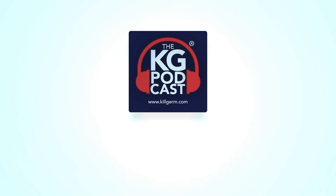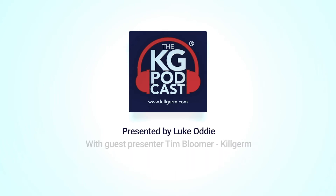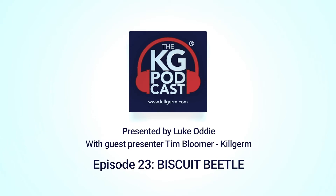Hello and welcome to the Killgerm Podcast. I'm your host Luke Coddy, and joining me once again — you can't be kept away — Tim Bloomer, my fourth favourite area sales manager for Killgerm. He's joined us again to talk about a tale from the unexpected. Tim has got 24 years in the industry, and over that time he's redeveloped a passion for the insect control side of the business. Tim, how are you?